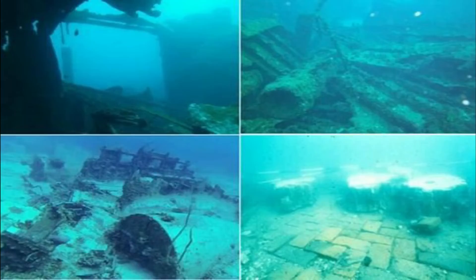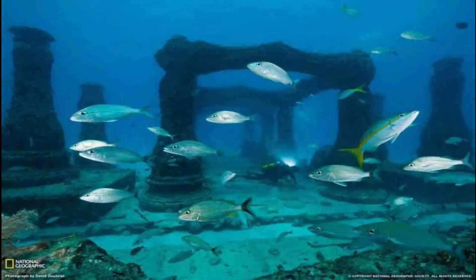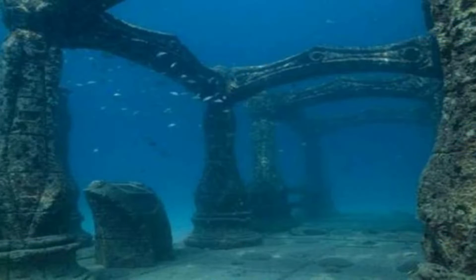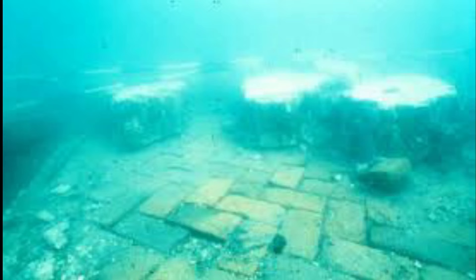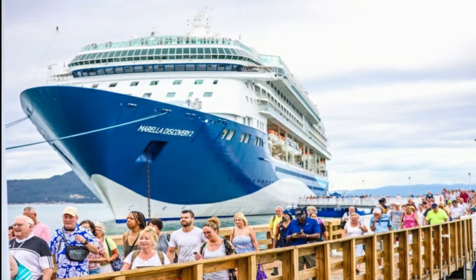Port Royal was once Jamaica's wickedest city — also the wickedest city in the world. In 1692, half of the city sank after a devastating earthquake. In January 2020, Port Royal welcomed its first cruise ship.